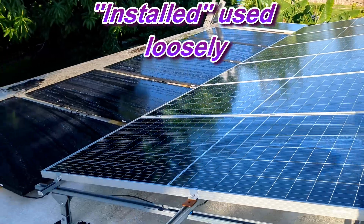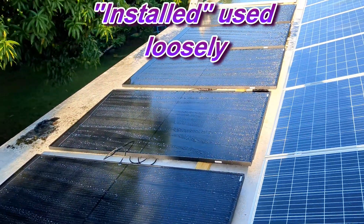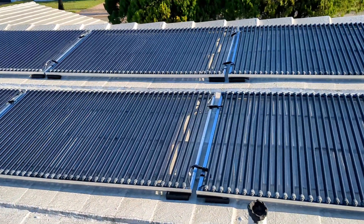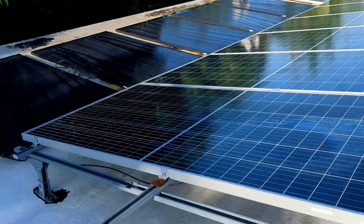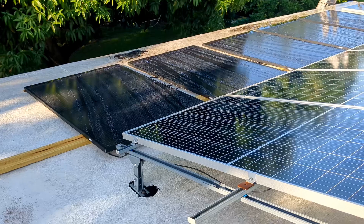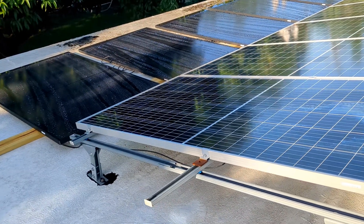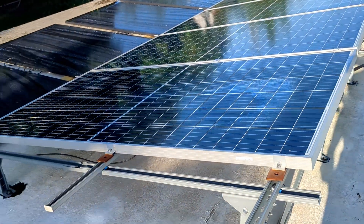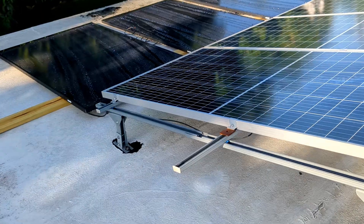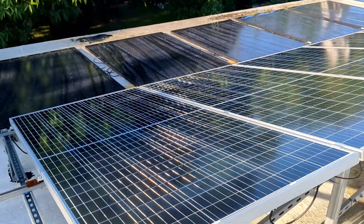We installed these new panels yesterday and I was checking the charts to see why they're not working as well as the existing ones over here. Turns out we have a bit of a shading issue. It's now about 8:30 in the morning, so I suppose that's why they're not putting out full power. Hopefully once the shade dissipates they'll reach their full potential.